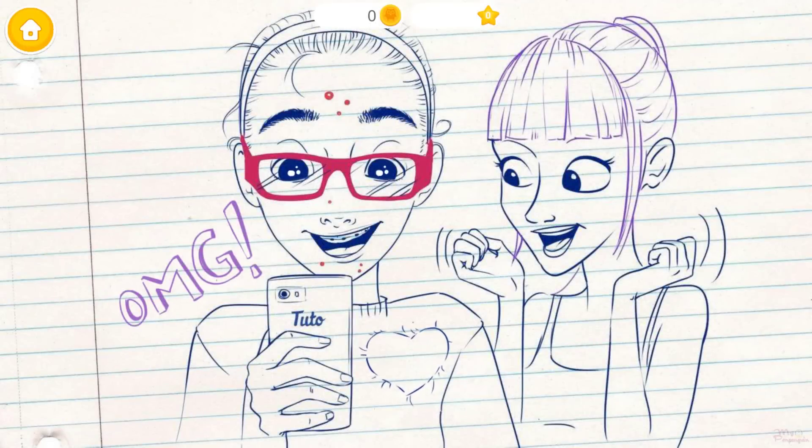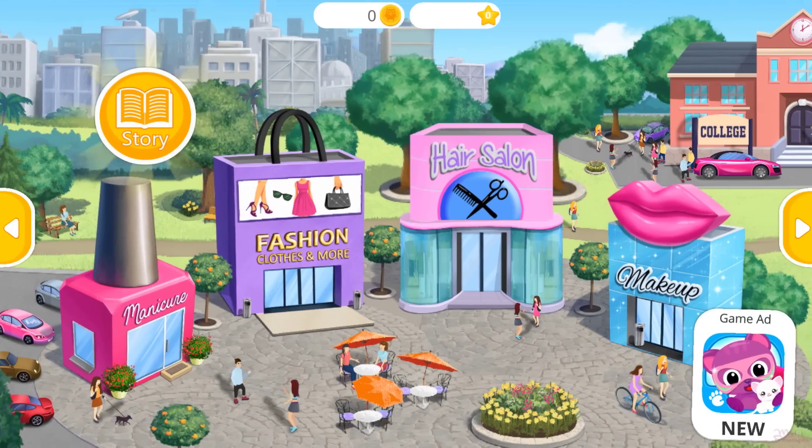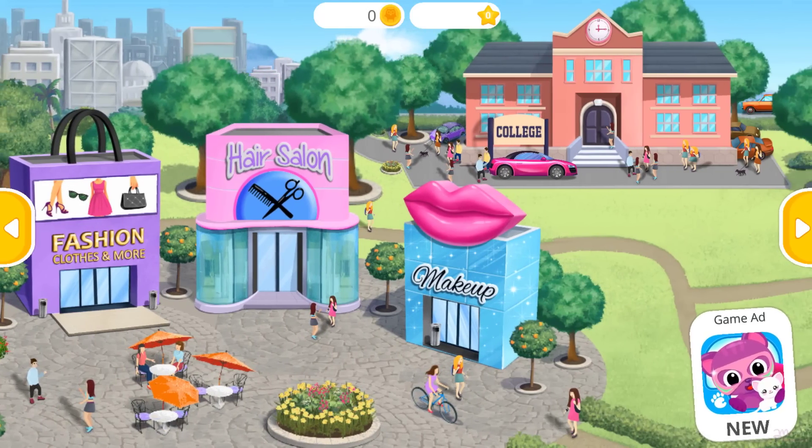Hannah was so happy. Help Hannah get ready and look beautiful. Hi, Jack. What's up, girls?